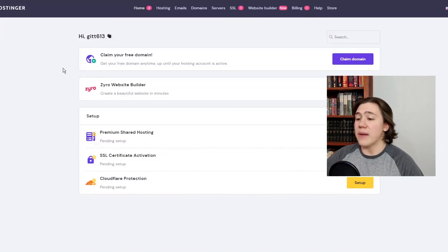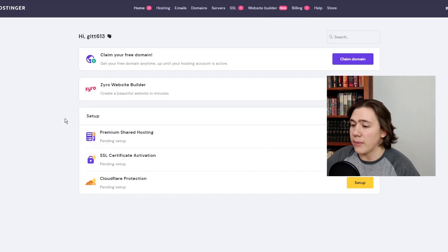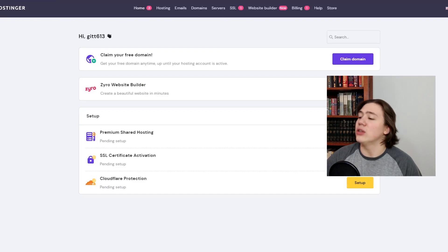Here I am in my Hostinger panel. The beautiful thing about Hostinger is they make it so easy to use — right at the top of the page, because this is a new plan, you can see I can claim my own free domain name at the top of the page. All I have to do is click claim domain on this page.